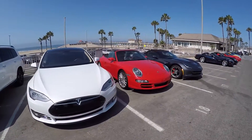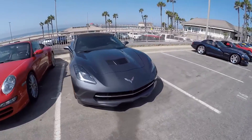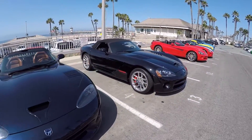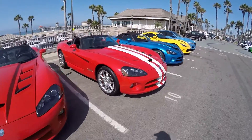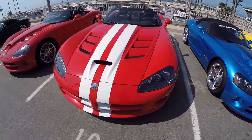Red Porsche. Stingray Corvette. Here we go — here's a beautiful red with white stripes, such a nice color combination, absolutely love it.